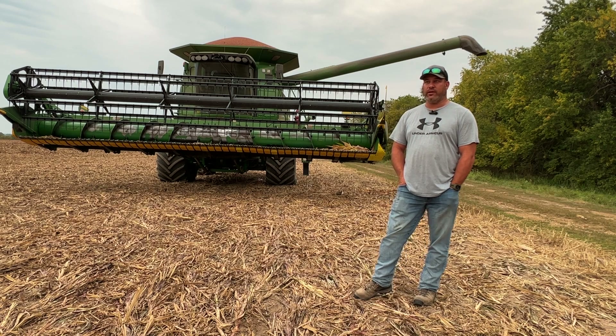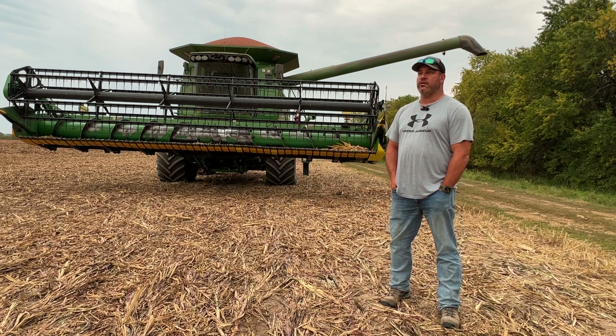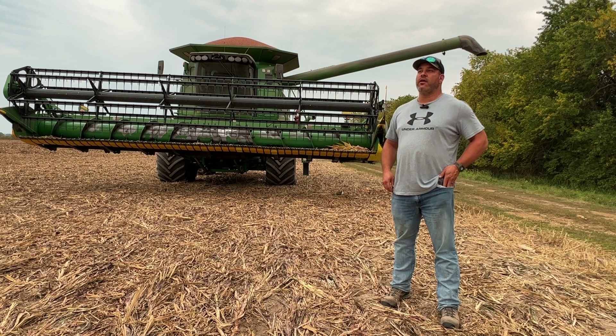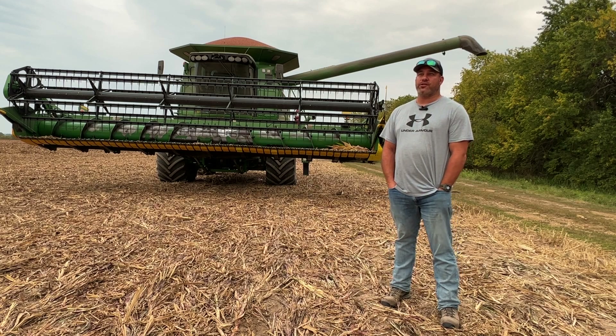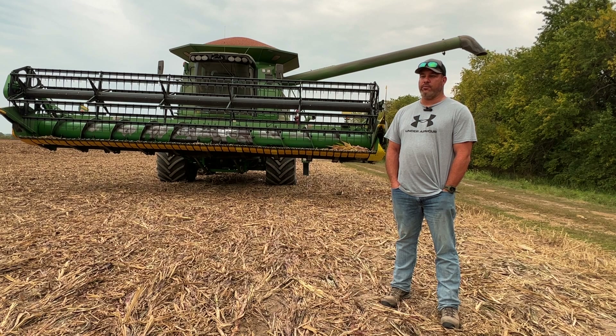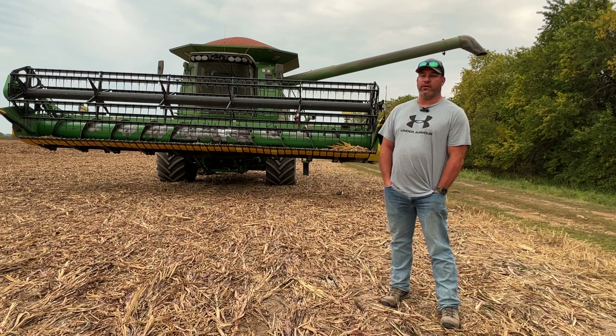But overall with our inputs, we're really, really pleased. Wheat harvest, we actually put down 50 pounds of nitrogen with Sure-Grow plus B and P and K all in one — we just mixed it all in the sprayer and went out. So 50 pounds of nitrogen liquid applied on the wheat and ended up with around 85 average across the farm. I think we're at 140 acres of wheat this year total, and it all got applied exactly the same. We ended up 80, 85 average across the board and we were really thrilled with that as well.